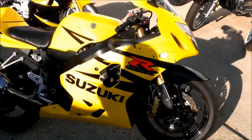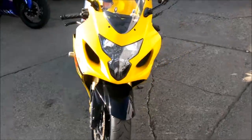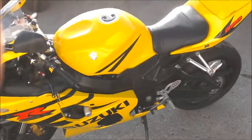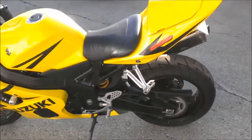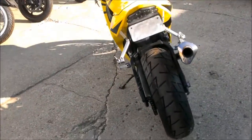2004 Suzuki GSX-R 600 sport bike for sale. There's over $10,000 invested in this one-of-a-kind Jixxer, with custom paint that pictures don't do justice. The Yoshimura tri-oval stainless steel exhaust makes this custom Jixxer sound as mean as it looks.